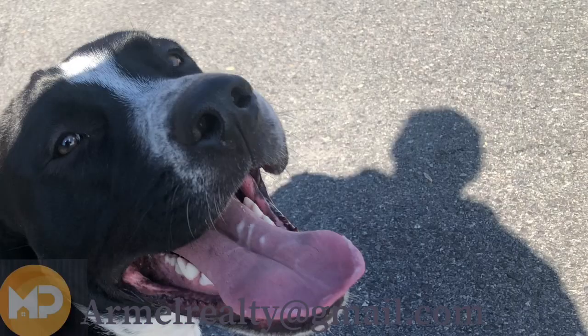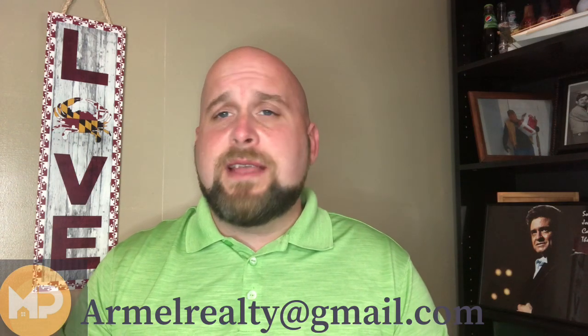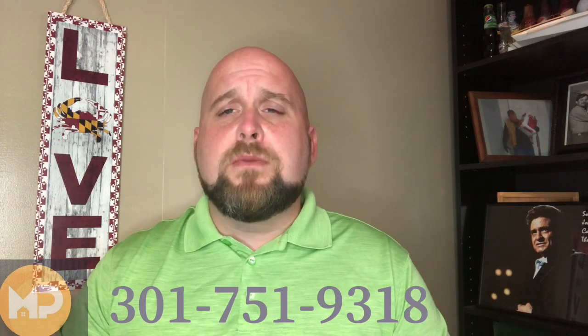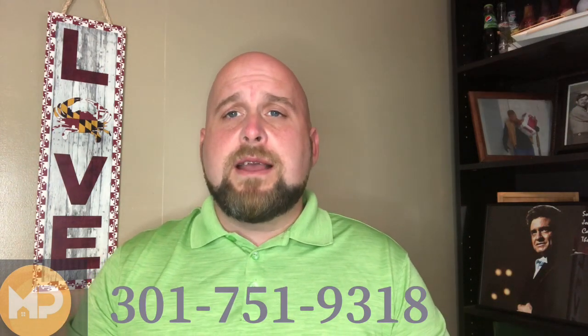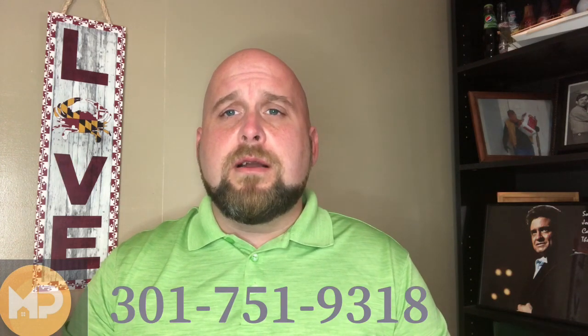I'm always happy to help. If I didn't cover anything or if you have questions, shoot me an email or text — whatever you prefer. My information is down below, easy to find. Once again, this is James R. Mel with Montague Properties and EXP Realty, always helping out the Southern Maryland area in any way I can. Feel free to contact me, and I'd like to see you guys next week — stay tuned, we've got another part coming.